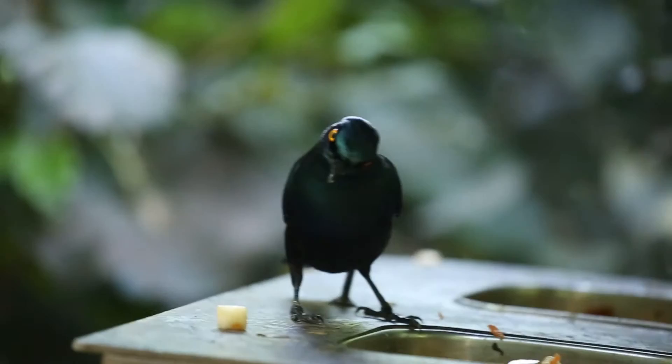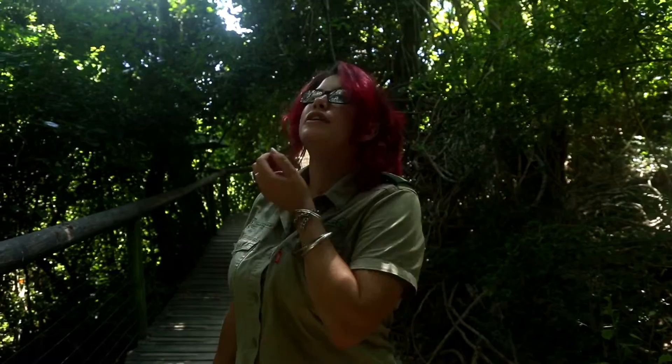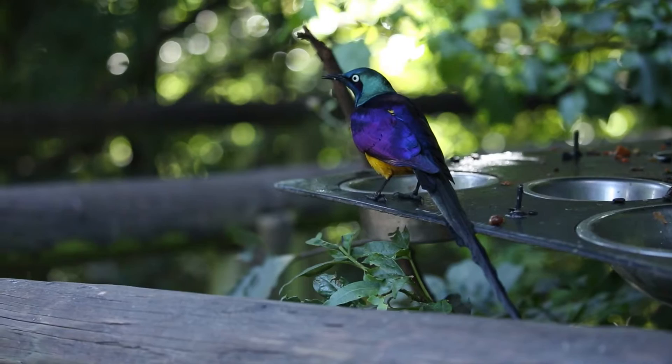Over there we've got the purple glossy starling. They come from southwest Africa and they are found in woodlands and savannas. Quite proliferant in places like the Kruger National Park, where they've actually become a little bit of a pest where they beg for food.